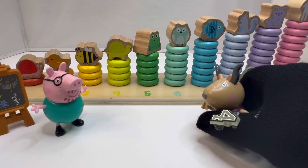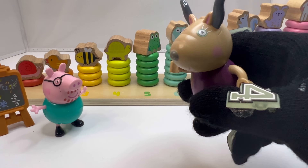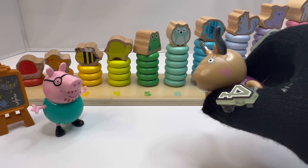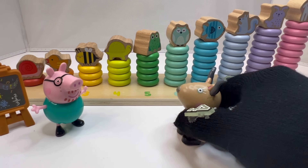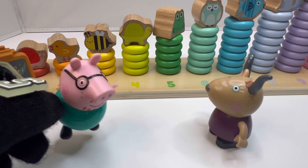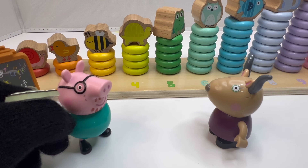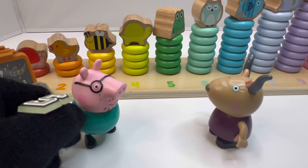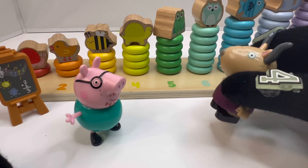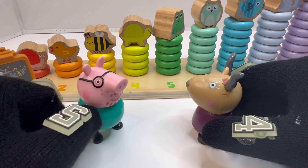Did everyone enjoy learning with Daddy Pig today with your numbers and math questions? I hope you all behaved. Oh yes, they were great — we had a smashing good time, we loved learning about numbers! Everyone say thank you to Daddy Pig. The pleasure is all mine, goodbye everyone!